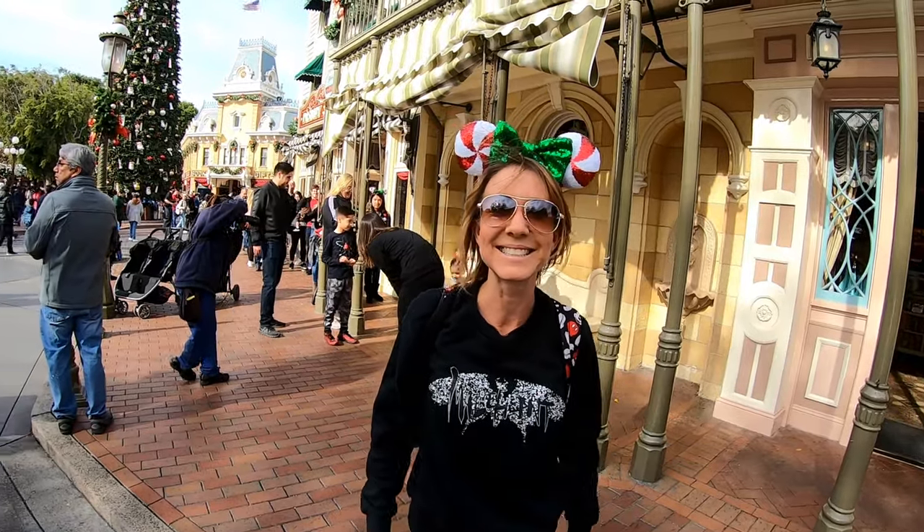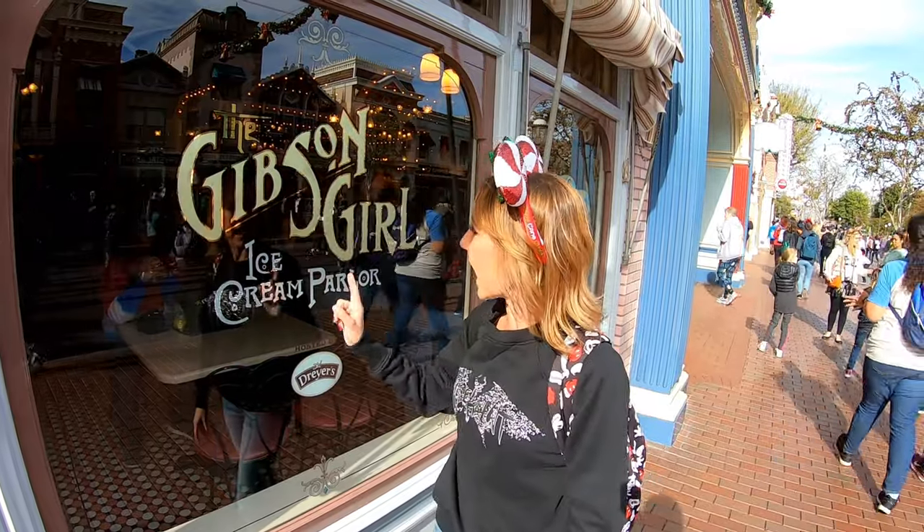We've made it into Disneyland, let's go have some fun! Today here at Disneyland we are going to show you the 10 most popular holiday treats that you can get. They are so scrumptious because this is the yummiest time of year here. We're going to start off at the Gibson Girl Ice Cream Parlor right here on Main Street USA. Let's head inside.